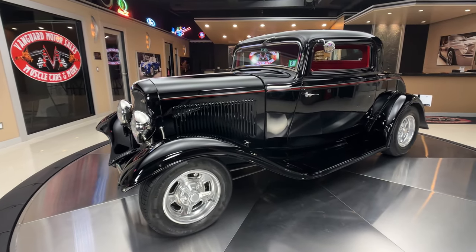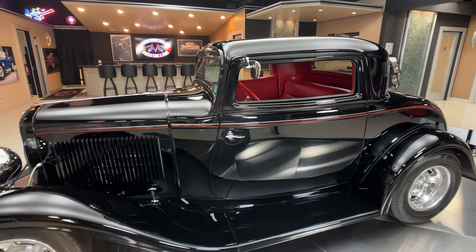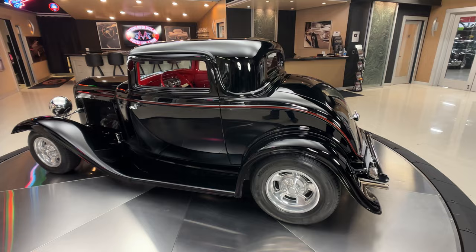The spinners on those aluminum wheels — just absolutely beautiful. And what color interior do you put in a badass black street rod? You've got to put red interior in it, man. She is beautiful.